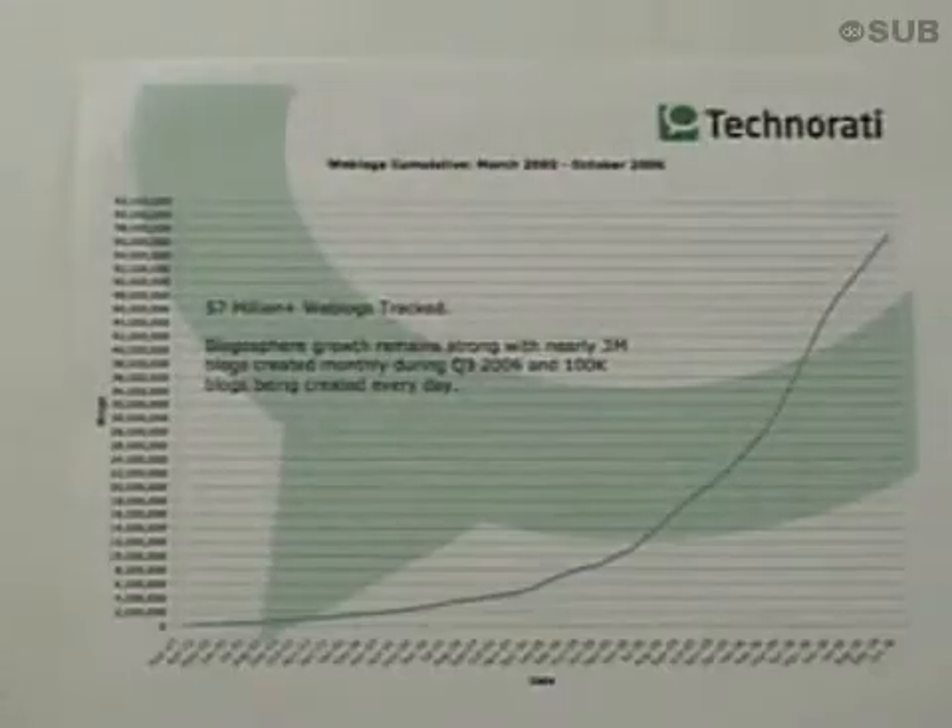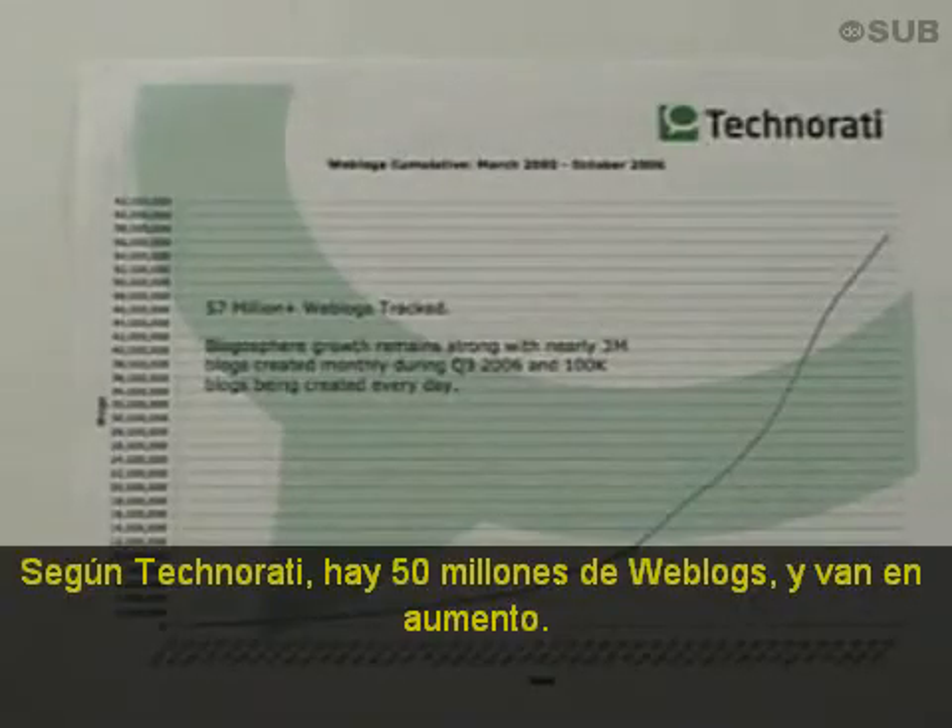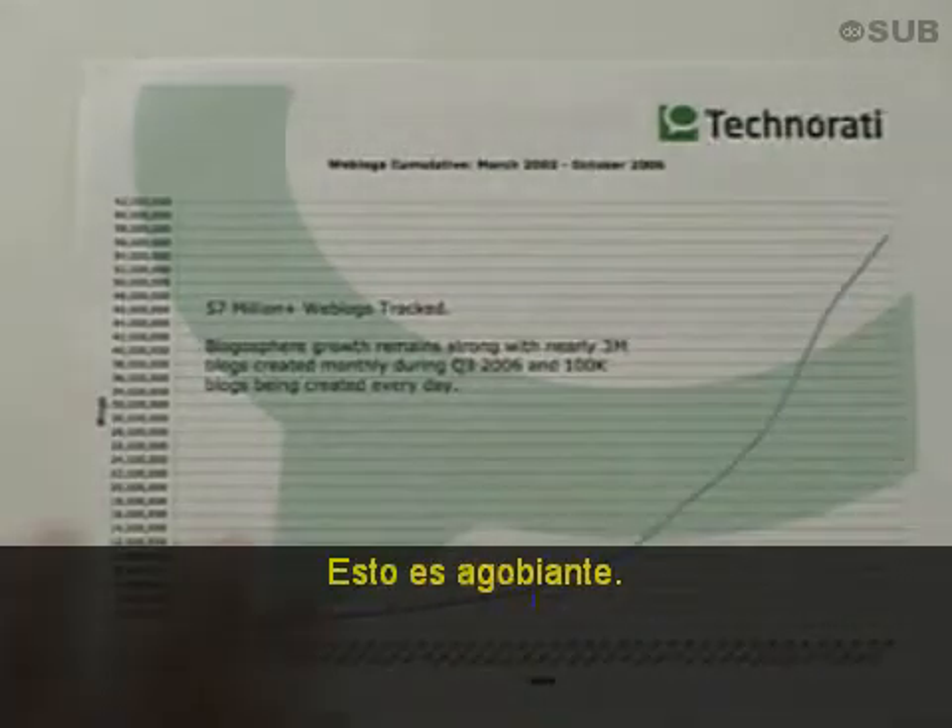The Internet has problems. Technomati says there's over 50 million blogs, and you can see it's going up. This is overwhelming.